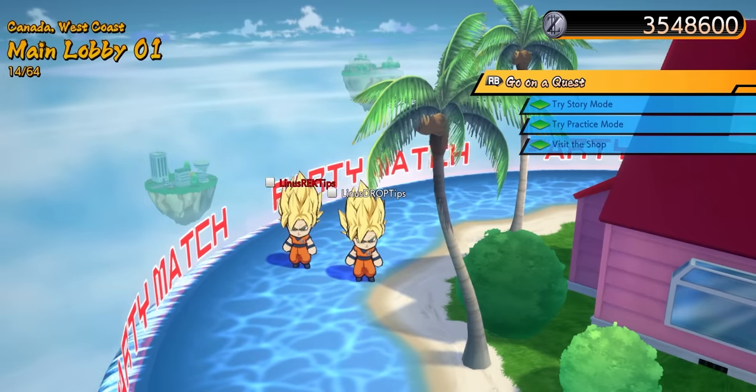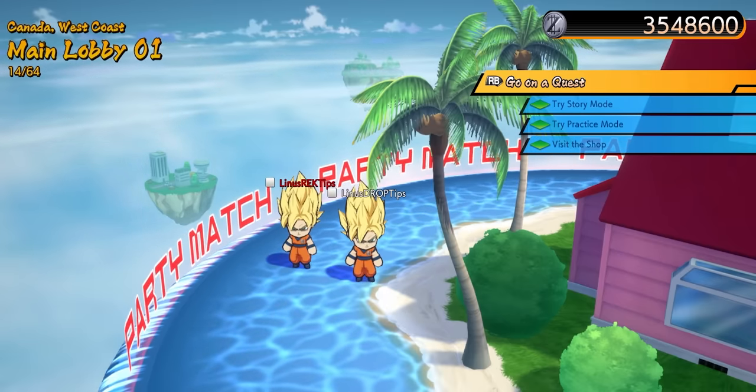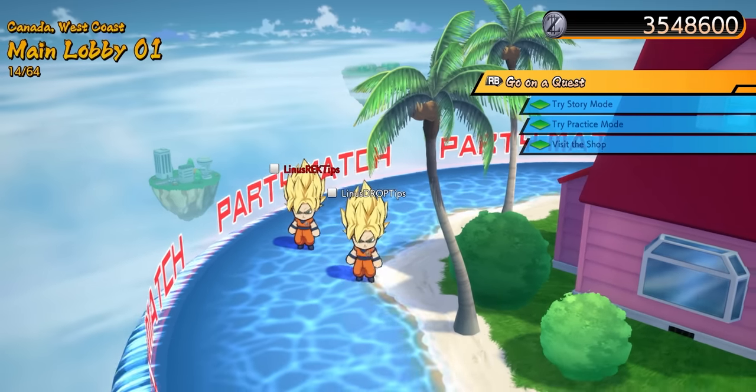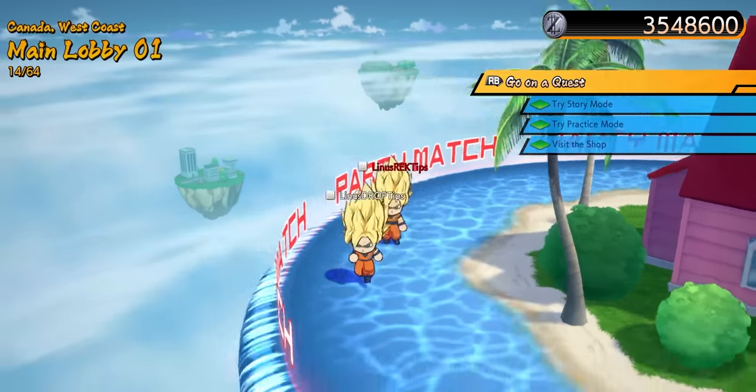Dragon Ball FighterZ — I have never heard of this game. What is this game? To be fair, what kind of game could I pick where it would give you a fighting chance? What do you play, like Civ?